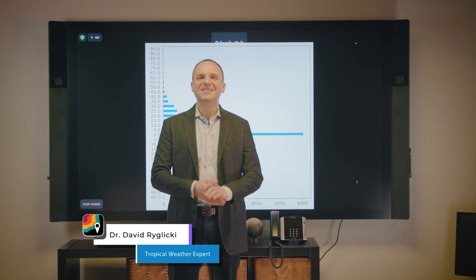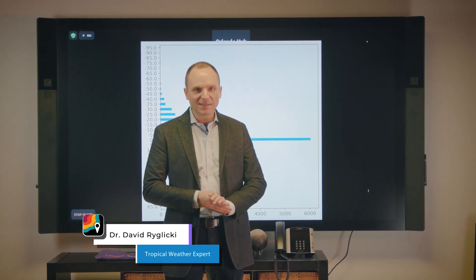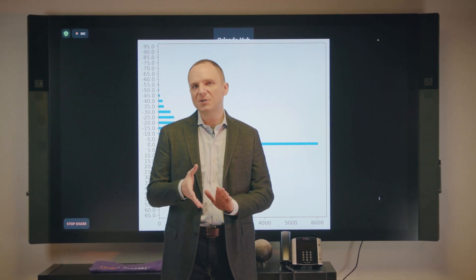Hello there. This is the MyRadar Tropical Weather Group. Dr. David Urglicki here, and today we're going to be talking about hurricane rapid intensification, which is something I have mentioned before, but we're going to take a little bit of a deeper dive into it.